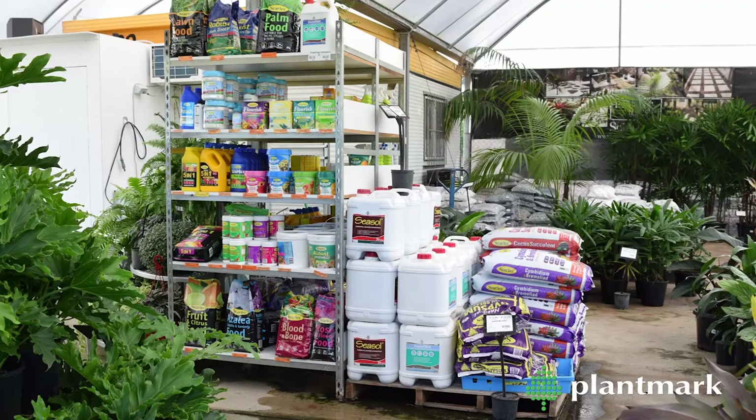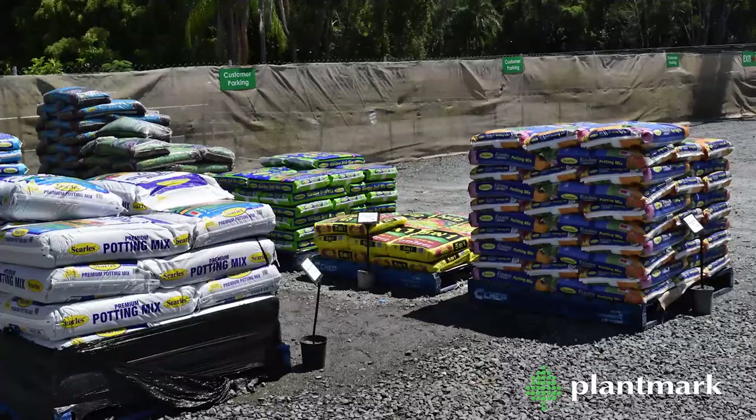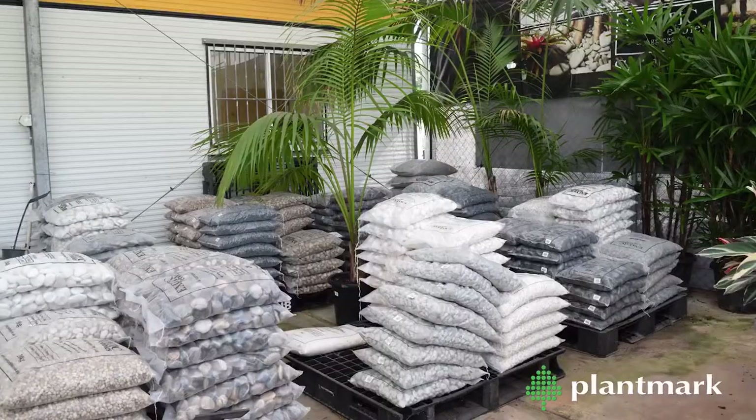You'll also find a handy range of garden products too, such as insecticides, pesticides and plant fertilisers, mulches, composts and bags of pebbles.